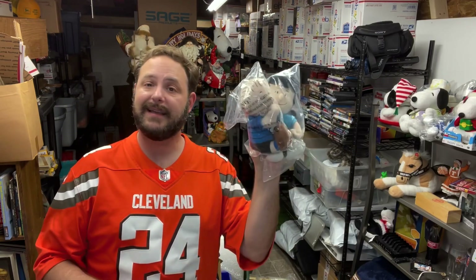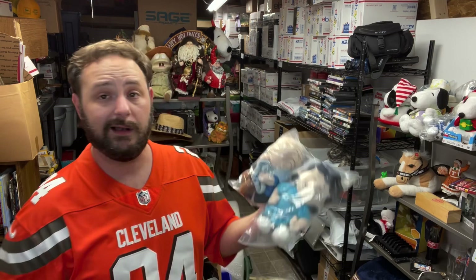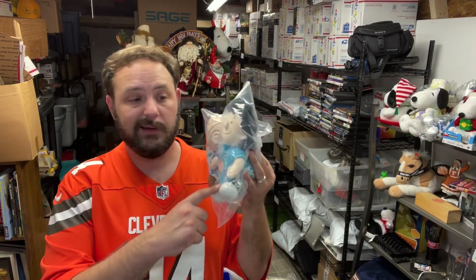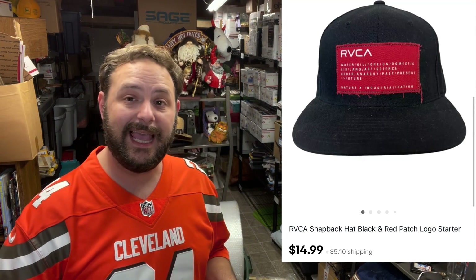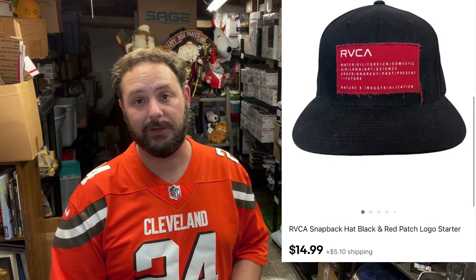Next up, I got two more of these guys out — Lucy and Linus, little plush dolls. These sell. I got a whole palette of these things when I picked them up. They've been selling strong, except for her, at $15.99 plus shipping. And then I got another RVCA hat going on as well — this one sold for $14.99 plus shipping.